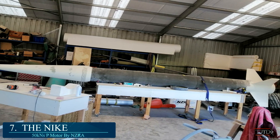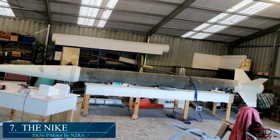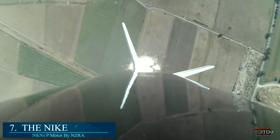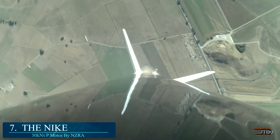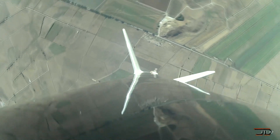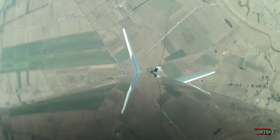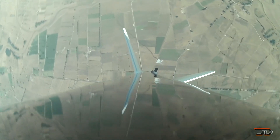Now we start getting into very large variants, with number 7 being the Nike. A full-scale replica resembling the NASA sounding rocket from the 1960s, it comes in at around 29 feet with a total weight of around 330 pounds. It is fully composite, the build took over nine months, and powered by a Q6300, it produces a white flame with dense grey smoke.